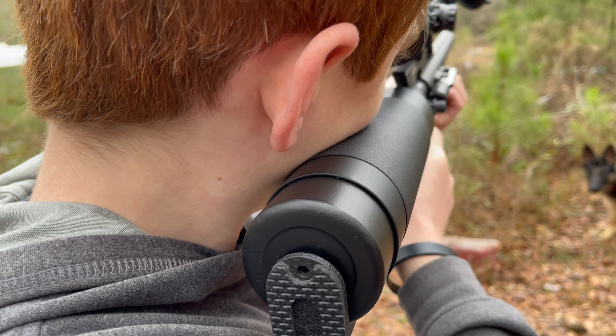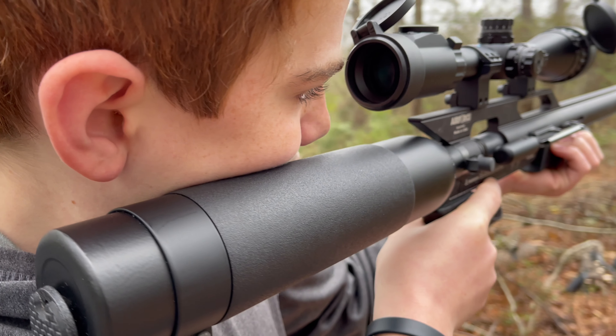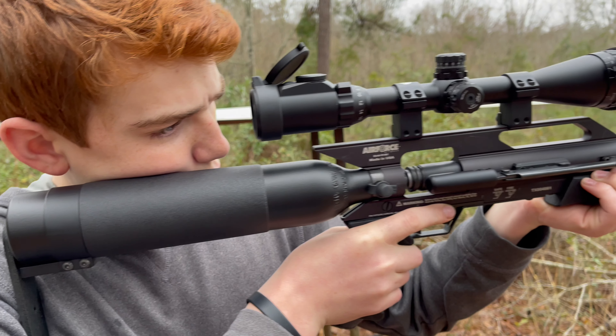We hope you enjoyed the video. Like and subscribe, and drop a comment down below of what your favorite big boy air gun is. We'll see you guys on the next one. Bye-bye.